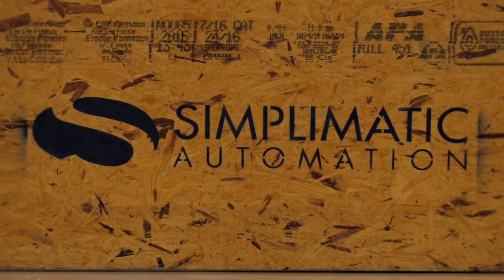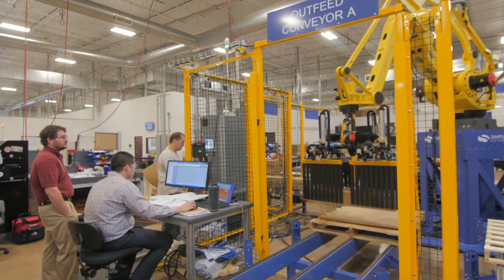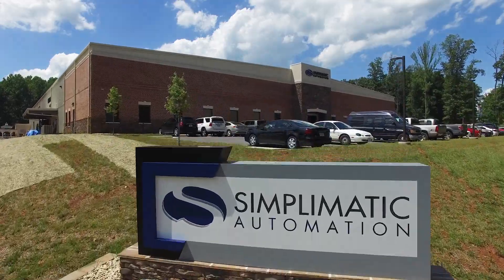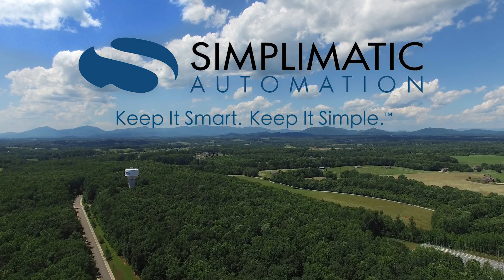If you'd like to learn more about the smart and simple material handling and automation solutions that Symplematic provides, contact Symplematic today. Symplematic Automation — Keep it smart. Keep it simple.